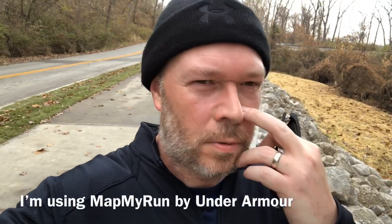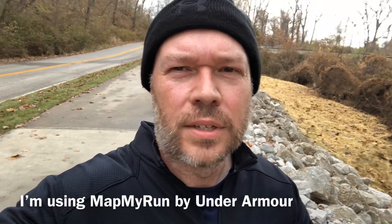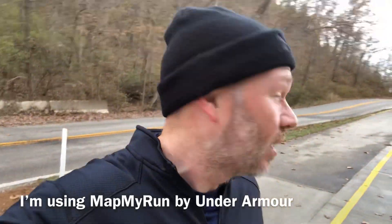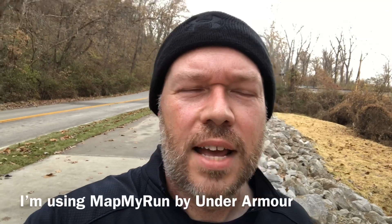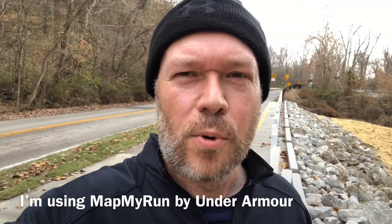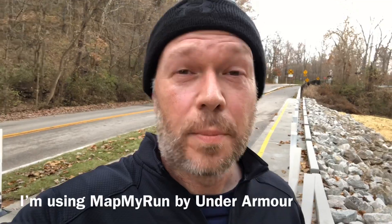I had a question on the last video — people were asking if I use Strava. I was using Strava, but I'm switching over to Under Armour Run because it has an audible feature. You can set it for every quarter mile to give you an update on what your pace is.